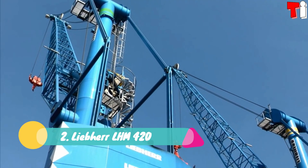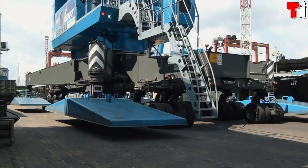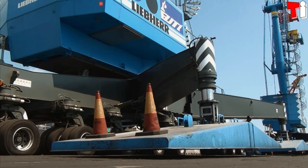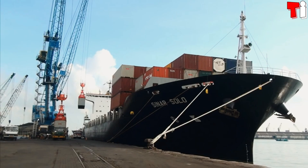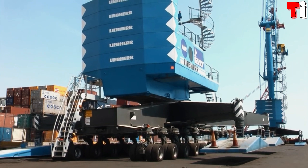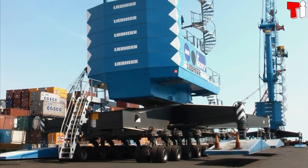Number 2: the Liebherr LHM 420. It is a high-capacity mobile crane that has been manufactured in Germany. It is optimized to work in ports with Panamax-class vessels and has a maximum lifting capacity of 124 tons. It rides on tires and can lift and lower loads at a speed of 120 meters per minute.